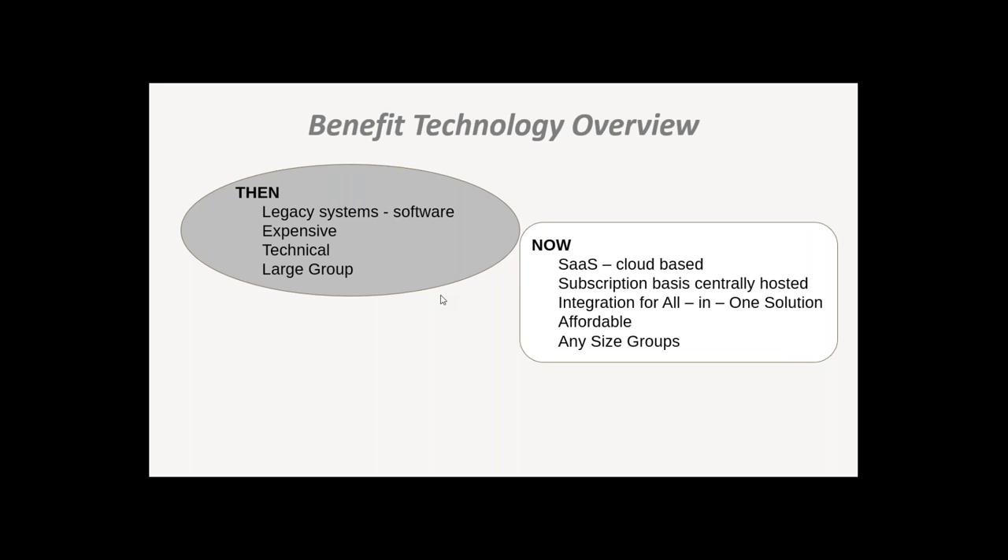We are moving toward an all-in-one solution. Many systems started out as just a ben admin platform for enrollment or benefit administration, but now we're seeing convergence of HR functionality and payroll functionality — different systems working together to give you best-in-class. You may have a payroll company integrated with a ben admin platform that provides a more total solution. It is very affordable; we have many brokers who have licensed software and are providing it to their clients for free.